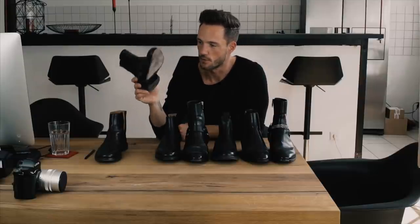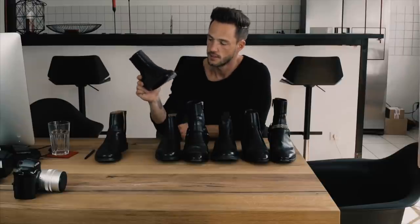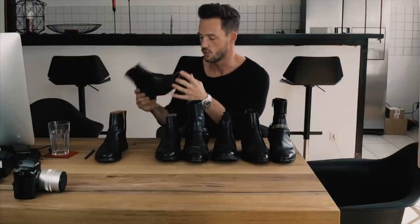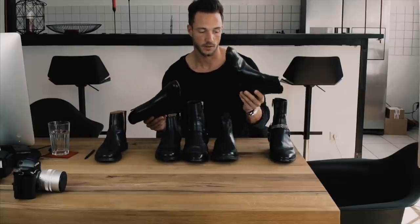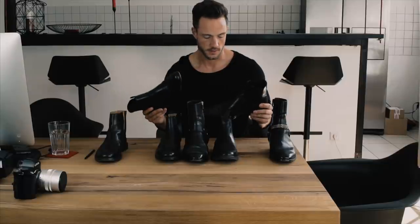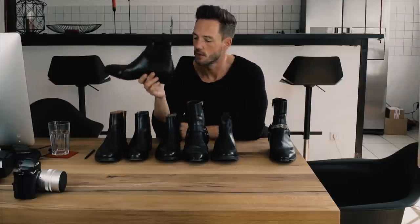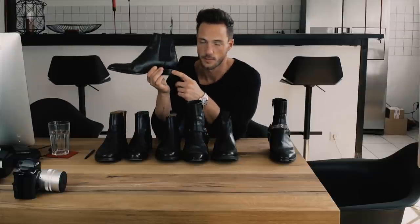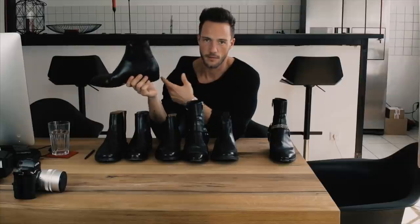Hugo Boss I bought for 250 euros and the quality is so amazing. It has a zip, the shape is totally amazing, and compared to the Sandro which costs 600 euros more, the Hugo Boss is better. The Sandro classic Chelsea boot with a 20-millimeter heel costs around a thousand euros.